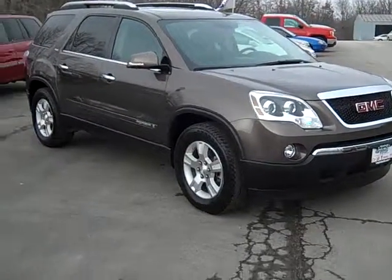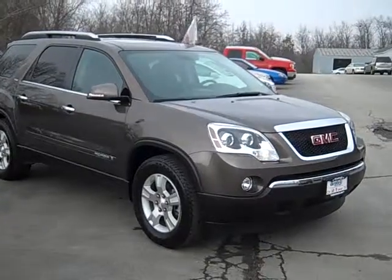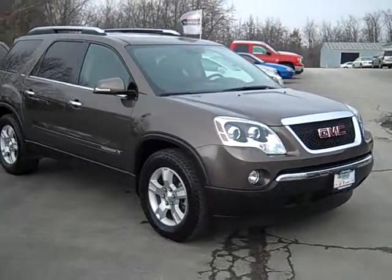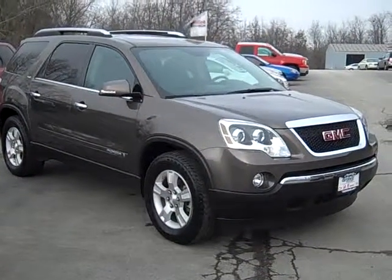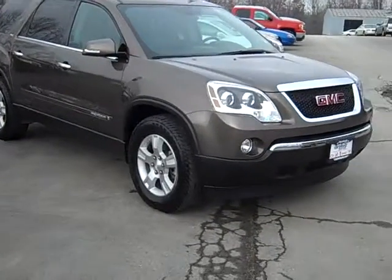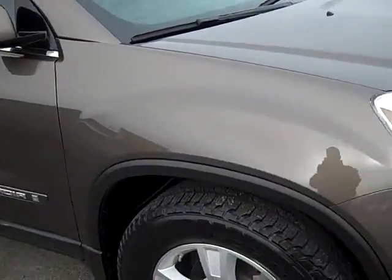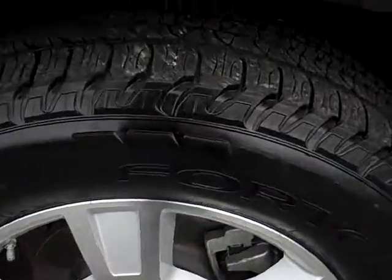Hello, this is Matt Sears with Z-Polzada Group. I wanted to show you around this 2008 GMC Acadia — it is mocha in color, a beautiful looking vehicle with real low miles, just under 15,000 miles. It is a GM certified vehicle. This one is pretty well loaded; it is an SLT front-wheel drive and has been extremely well maintained. The paint throughout is flawless with good alloy wheels.